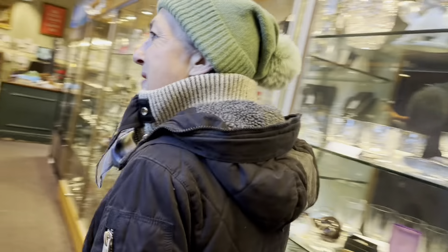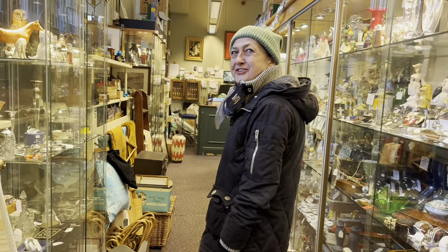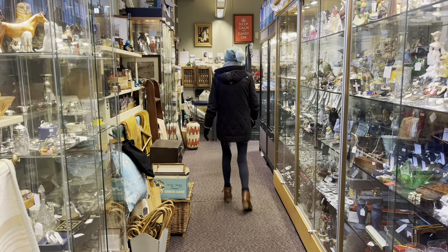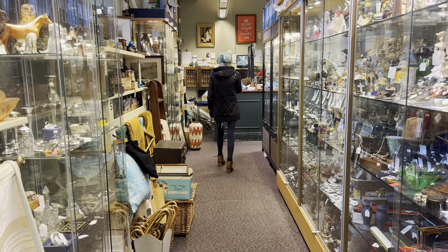No, you explained it beautifully. Yvonne, lovely to see you. Lovely to see you. I enjoyed that so much. Thank you. I'll see you again. Absolutely beautiful. Bye.